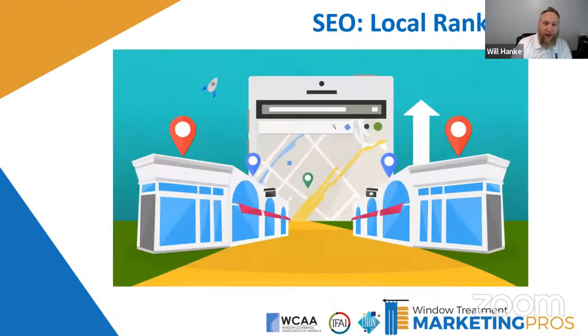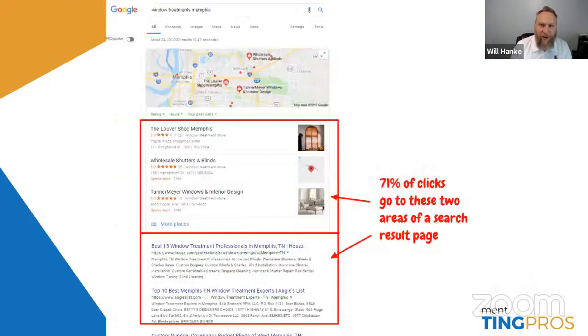Let's start with local rankings. Obviously ranking locally is what you're after — trying to get those eyeballs. Here's an interesting statistic: 71% of all clicks go to either the three-pack, or the map with the three pins — we call it the three-pack or the snack pack — or the first two organic results in Google. If you're not listed there, you're going to miss 71% of the chance to get that customer.